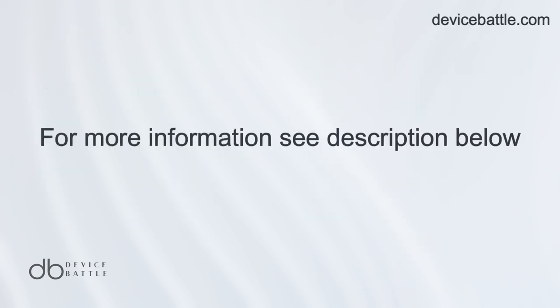Thanks for tuning into Device Battle, with me Hannah, your phone comparison guru. Stay savvy!